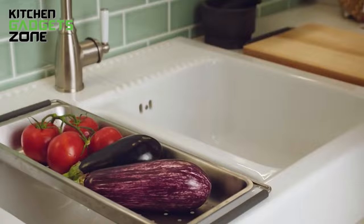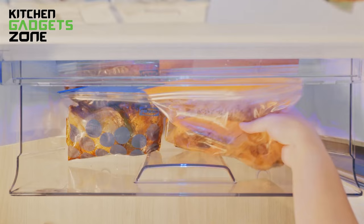So, that's all for our video about 30 IKEA kitchen gadgets. If you enjoyed our video and found it helpful, let us know in the comment section.